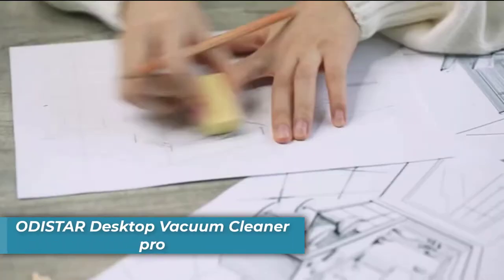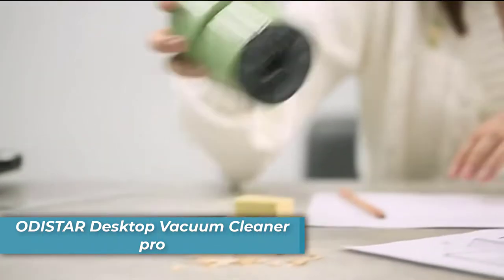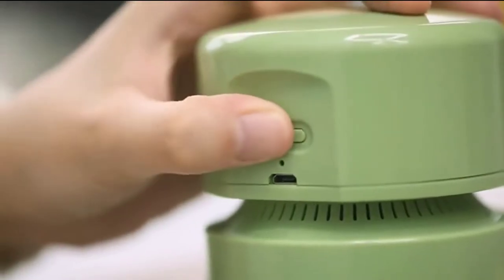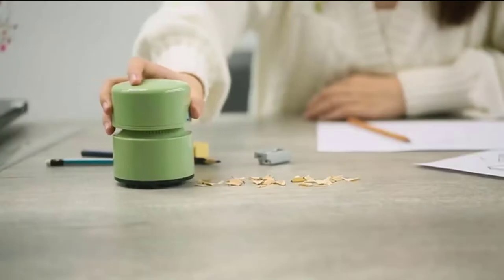Number one is the ODIS-TAR Desktop Vacuum Cleaner Pro. We know how annoying it is to clean your table every now and then. With the Odister Vacuum Cleaner, you don't have to worry about it. This 1,000-pascal suction power vacuum cleaner is strong enough to pick up even the largest piles from your table.